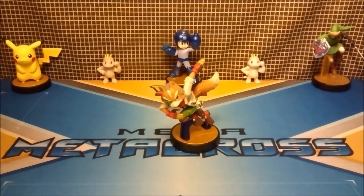Hey guys, Otto from Everything Amiibo here, and today we're going to be reviewing the Fox Amiibo.